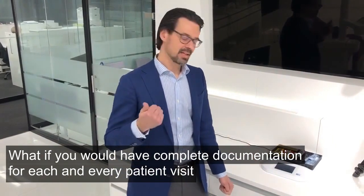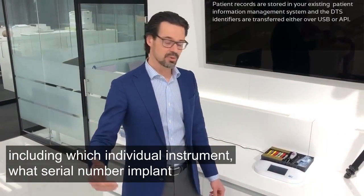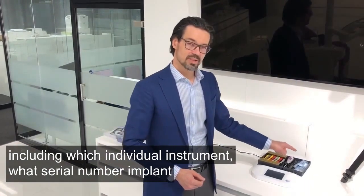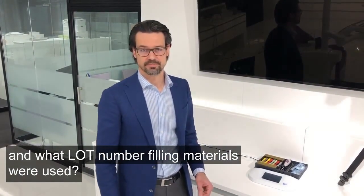What if you would have complete documentation for each and every patient visit, including which individual instrument, what serial number implant, and what lot number filling materials were used?